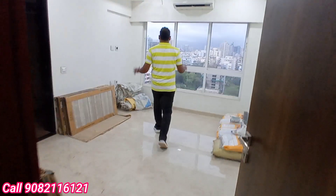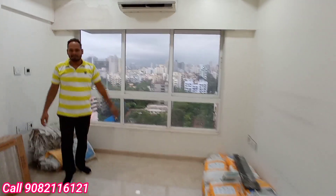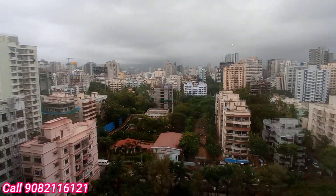Living space bohot bada hai. Now we are going to enter in the master bedroom with attached washroom. Yeh apka bada sa master bedroom area — clear view ke saath. This is your beautiful, lifetime and long-time open view from your master bedroom.